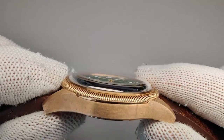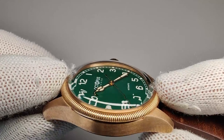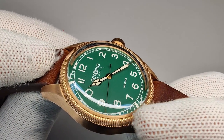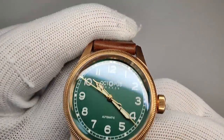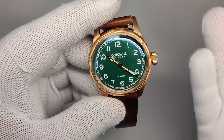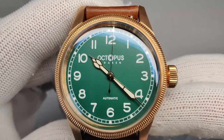The double-dome sapphire shows lots of distortion at the edges and looks really good. There's a slight blue AR coating visible, but it's not distracting like you see on some steel dive watches. Overall I'm very happy with the crystal — it cuts down on reflections and just looks cool.